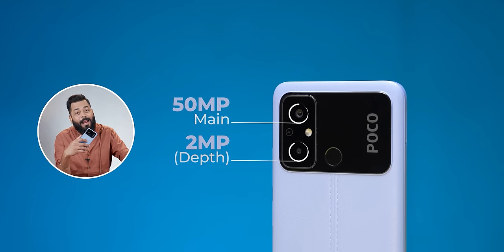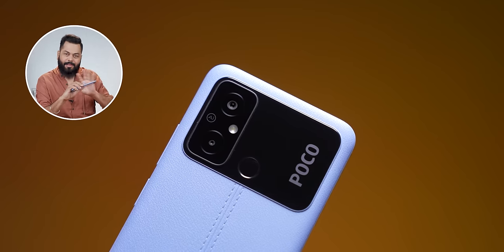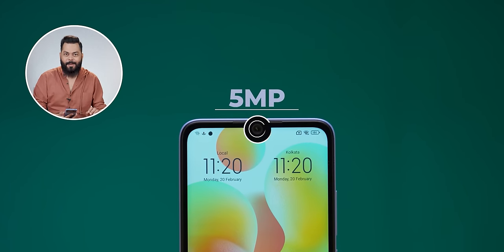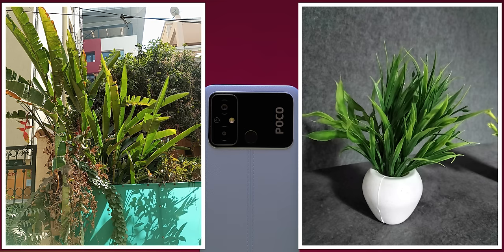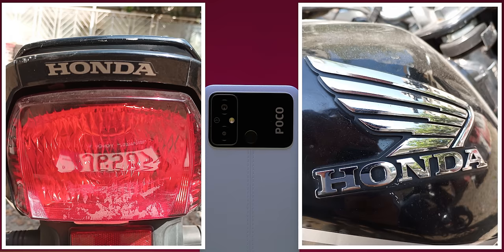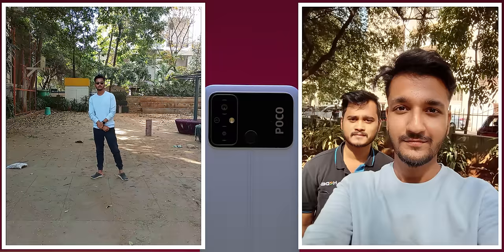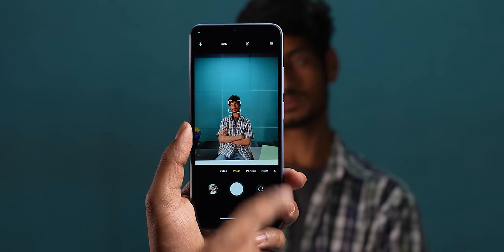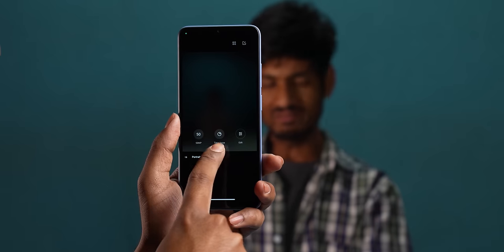Let's talk about cameras. There is a 50MP primary sensor — definitely one of the cheapest phones with 50MP. There are two cameras: the 50MP primary and a depth sensor. On the front, in the water drop notch, there is a 5MP sensor. You can check the original photo quality via the Google Drive link in the description. In normal conditions, the 50MP sensor takes decent photos. You don't expect much in this price range, but 50MP is good. Camera features include night mode, portrait mode, HDR, and time-lapse — all present.